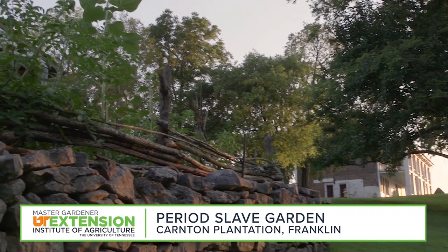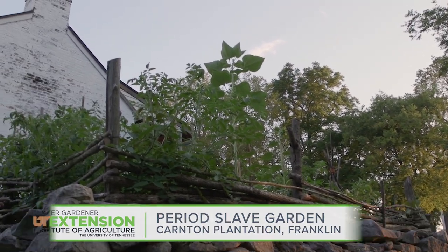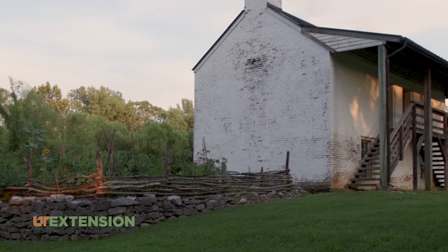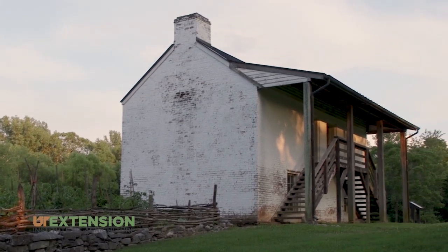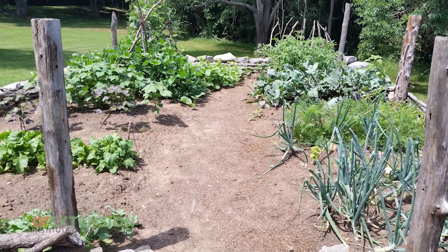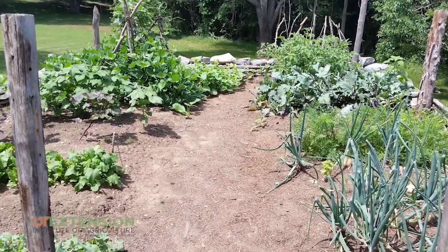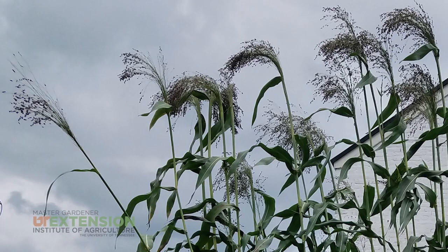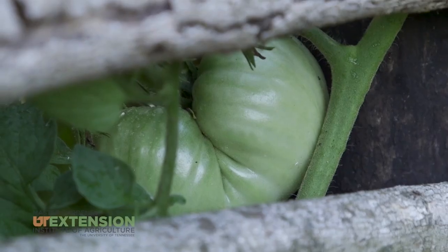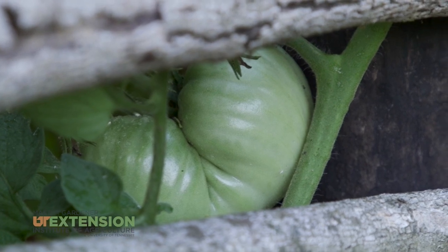We're at the Carnton Plantation. From the pictures and documentation we can find, we created this garden as a replication of what the slaves that lived in this building would have done with their own garden at that time. Everything planted in here is what they would have planted: tomatoes, cabbage, usually cotton, okra, and broom corn, which was what they made brooms out of back then. The tomatoes grown here are primarily all heirlooms that came from the bigger garden up there on the plantation. There's no doubt that history is amazing — almost every time you come out here you learn something different.